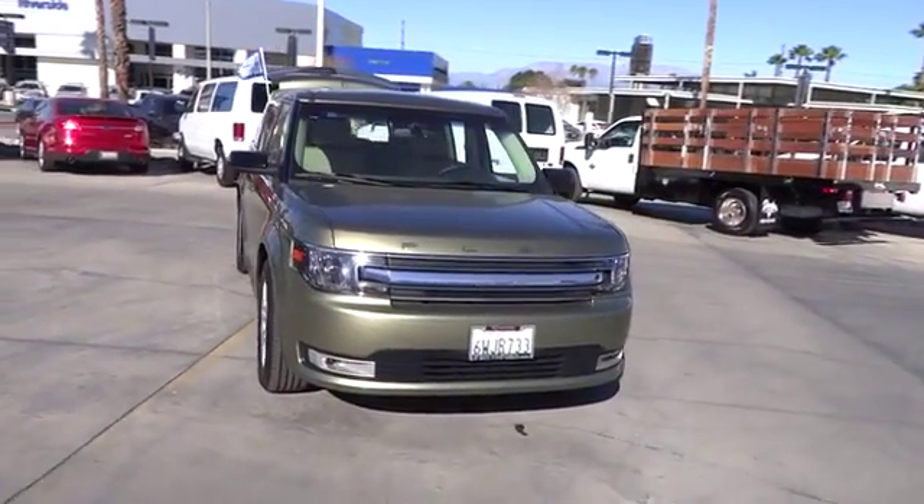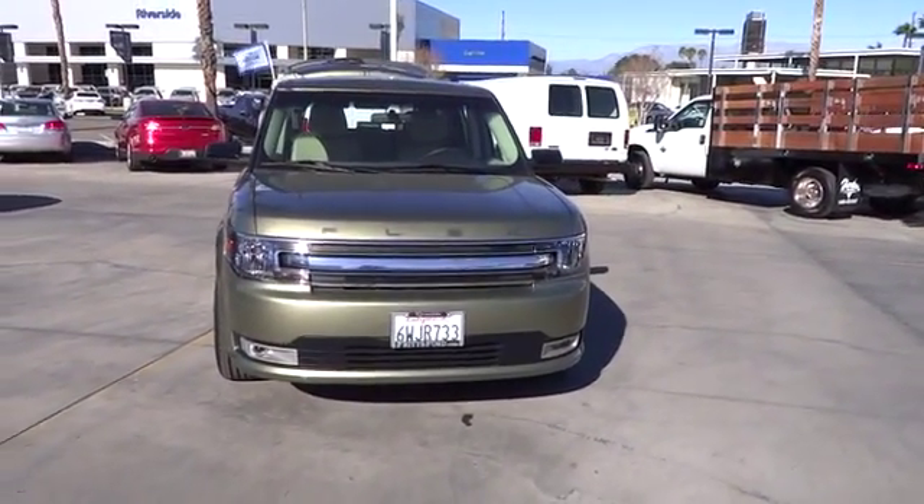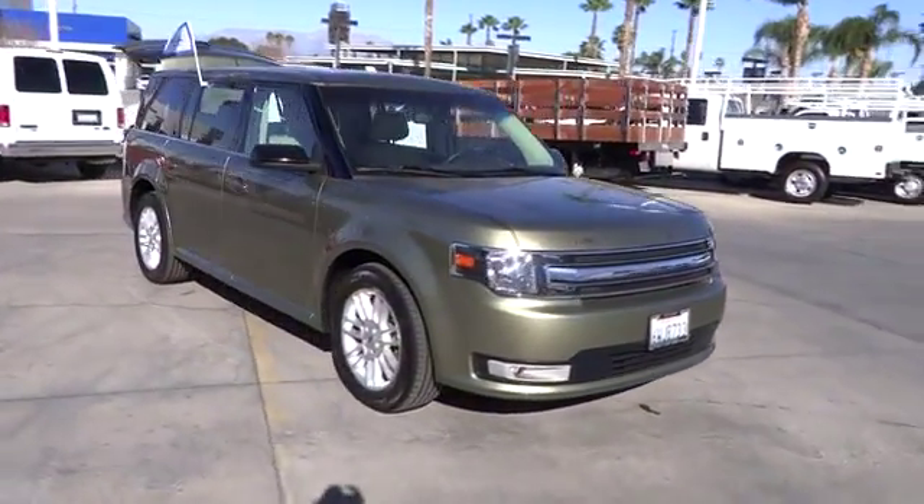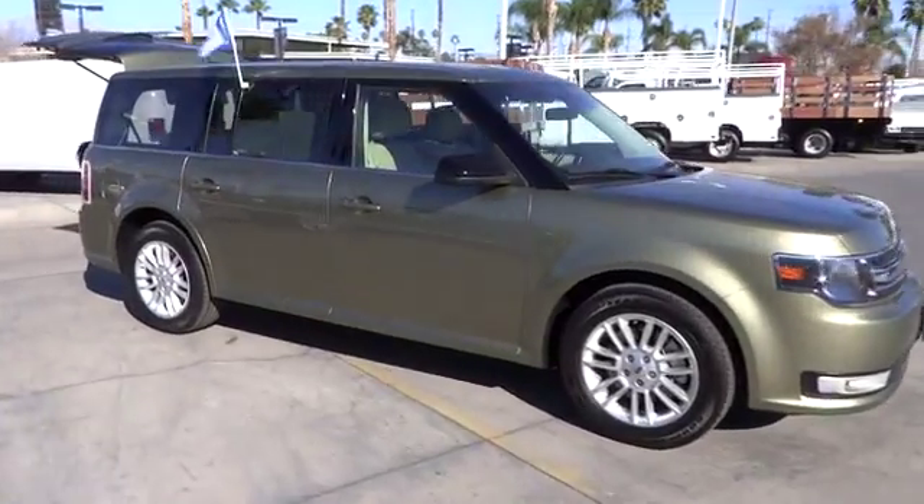The 2013 Flex. Flex isn't just exciting to look at, it's exciting to drive. It hunkers down, puts a limit on lean, and is priced below $30,000.